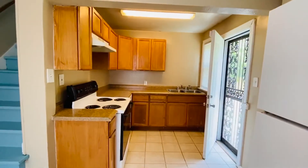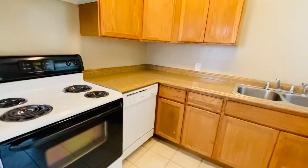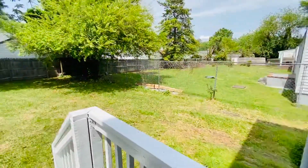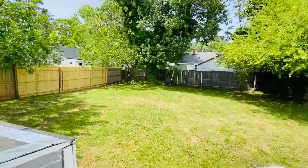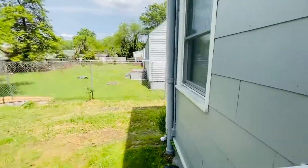This is the kitchen. We do have all-electric. There is a dishwasher and an eat-in area. I'll give you a peek of the backyard — it's huge and fully fenced. We do have central heat and air in this home.